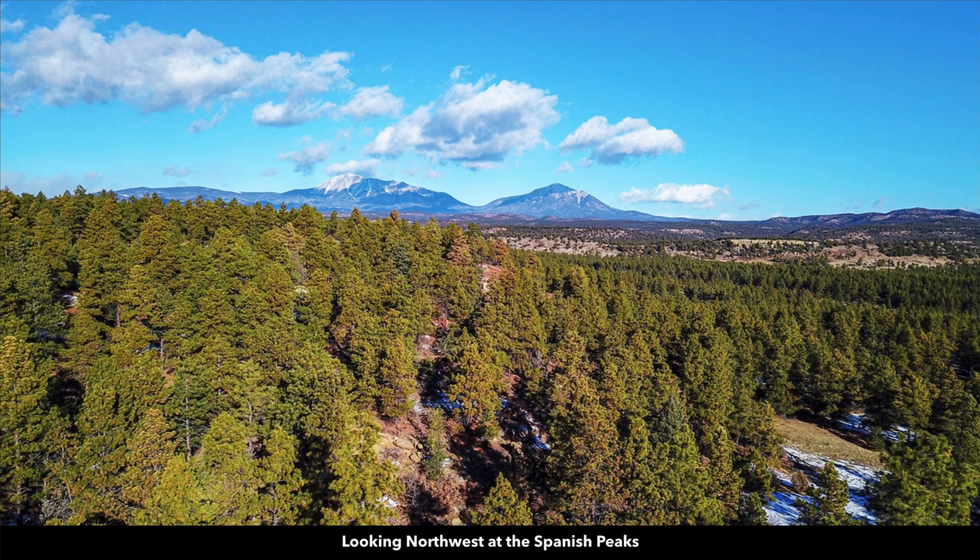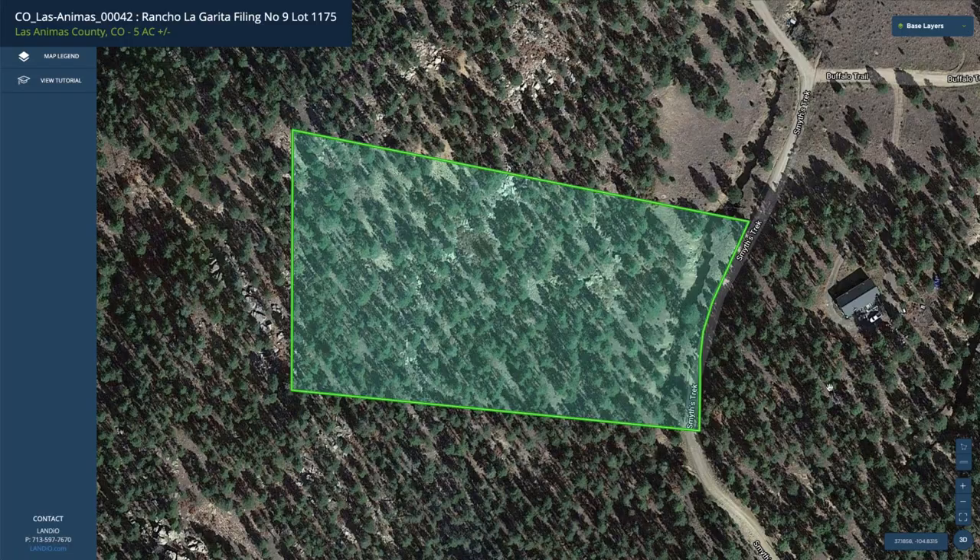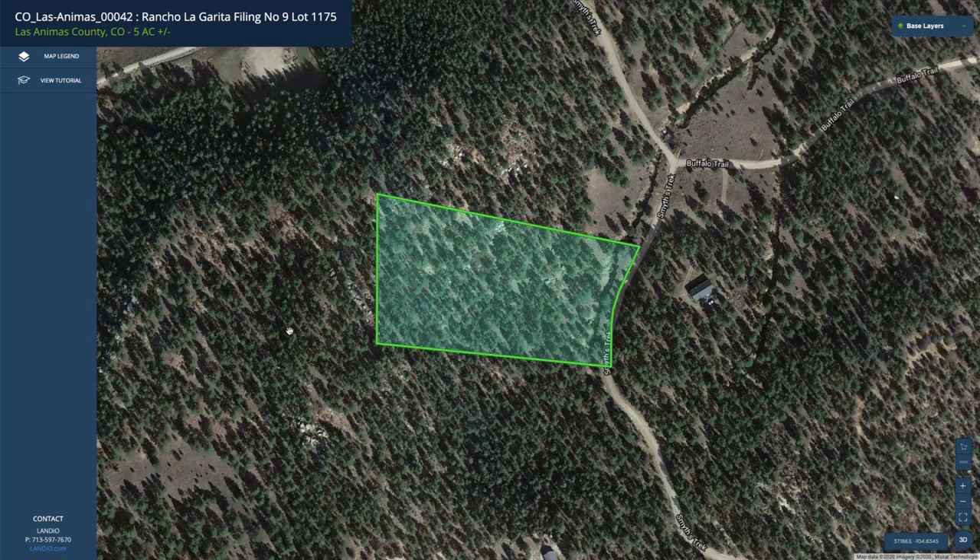This is an aerial image looking to the northwest at the Spanish Peaks. This is the parcel highlighted in green on the interactive map. Here you have the road frontage along the entire east boundary. To the west is the high elevation point.